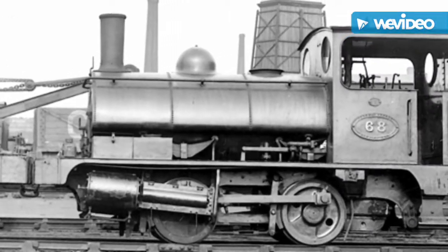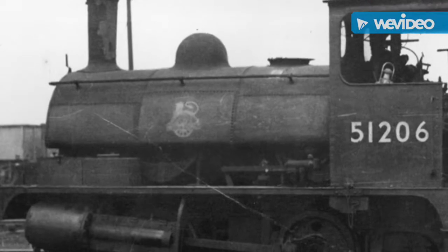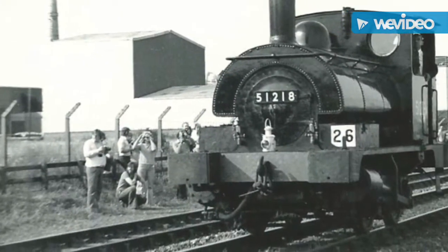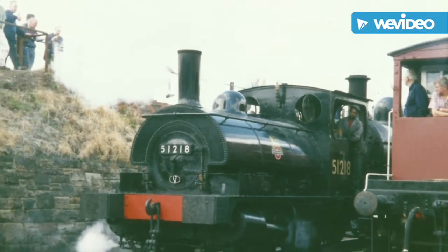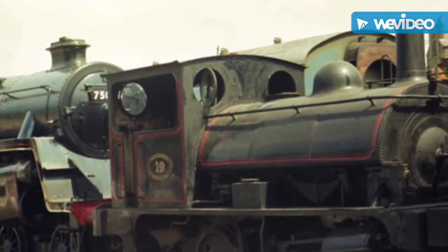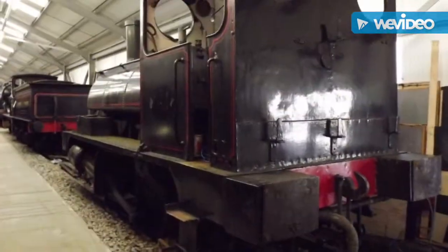The power type is steam, designer John Aspinall, builder Vulcan Foundry and Horwick Works. The build dates were 1886, 1891 and 1910, with a total of 60 produced. The operators were Lancashire and Yorkshire Railway, London Midland and Scottish Railway, and British Railways. The LMS gave the locomotives the power classification 04. In total, 60 were made between 1886 and 1910.